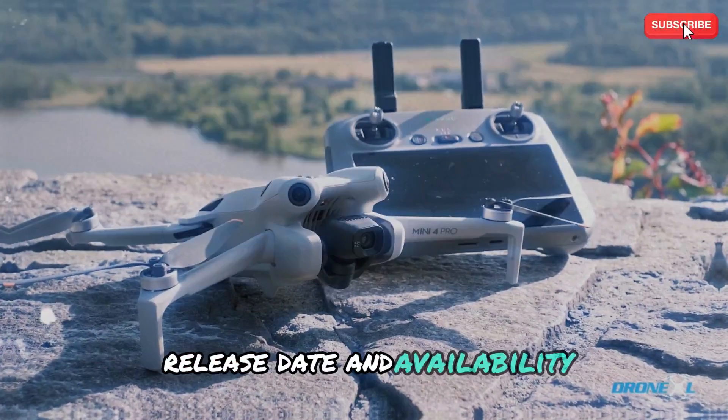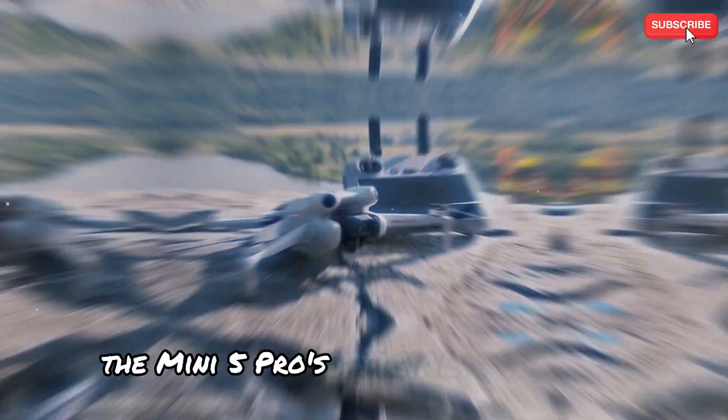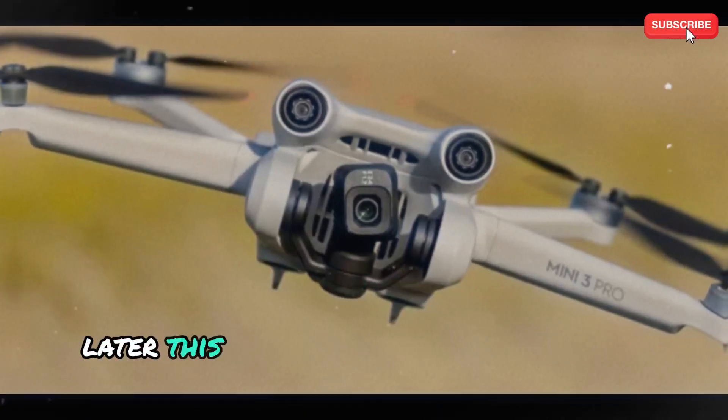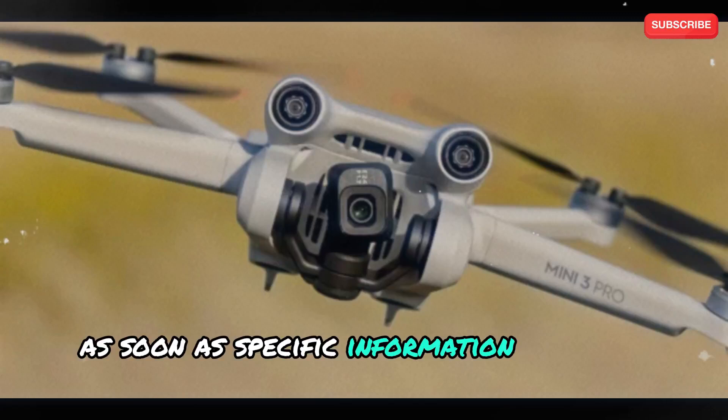Release date and availability. Although DJI has not yet announced the Mini 5 Pro's official release date, industry speculation points to a possible debut later this year. We will promptly notify you as soon as specific information becomes available.